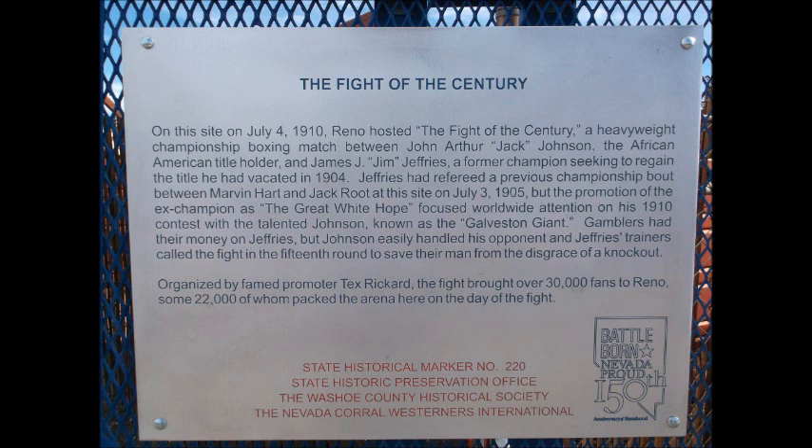Johnson easily handled his opponent and Jeffries' trainers called the fight in the 15th round to save their man from the disgrace of a knockout. Organized by famed promoter Tex Rickard, the fight brought over 30,000 fans to Reno, some 22,000 of whom packed the arena here on the day of the fight. Nevada State Historical Marker number 220.